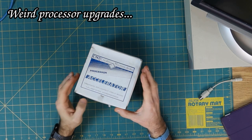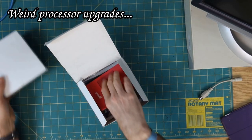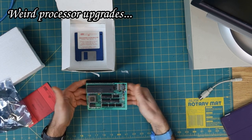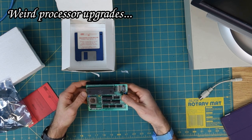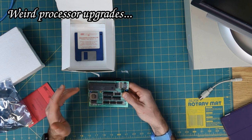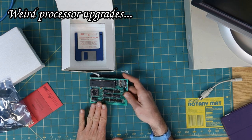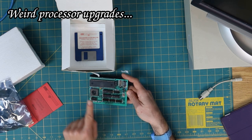Weird processor upgrades. This fairly plain-looking, styrofoam-packed Amiga accelerator with a crinkly wrapper looks about like any of a dozen or more different 68,000-based accelerators for Amiga 500 and Amiga 2000s. But this one has something a little bit special going on that sets it apart. There were a few like this, but not very many that had this kind of neat trick going on.